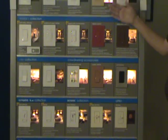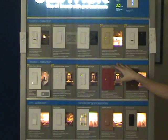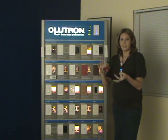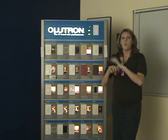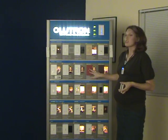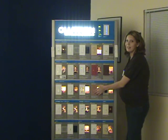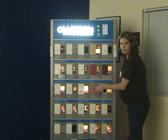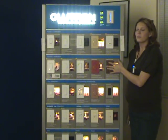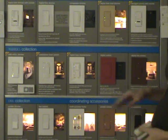Then we move up into what they call the brain of their dimmer switches, which is the Maestro collection. This one can do anything from LEDs, halogens, fan control, and a wide variety of controls. It also has that paddle switch technology, but with some models it's a manual push so you can hear that loud click, and some people really don't like that. What's nice with the Maestro is the technology is built inside, so you just have to touch, and you don't have that loud sound.